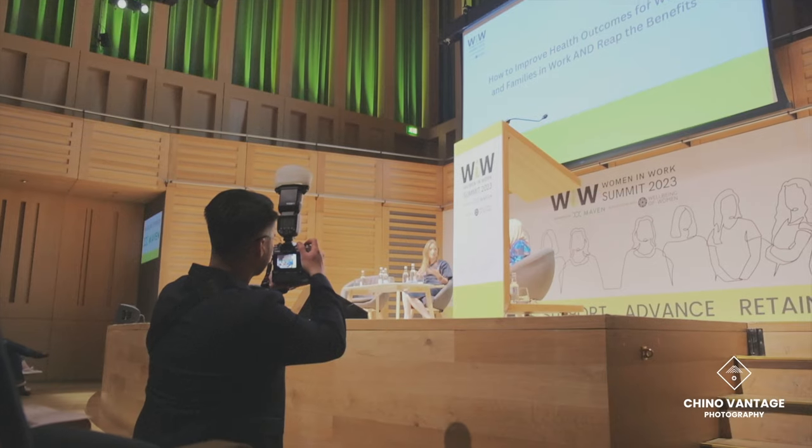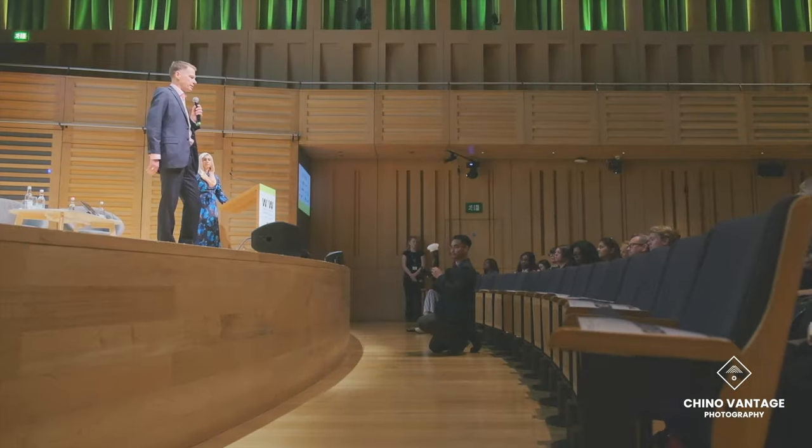My name is Chino from Chino Vantage Photography based in London, UK. This channel is all about helping you make your event photography stand out.